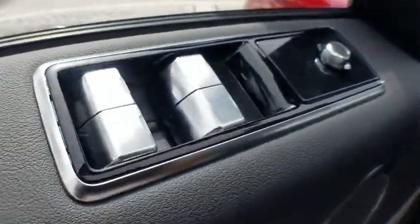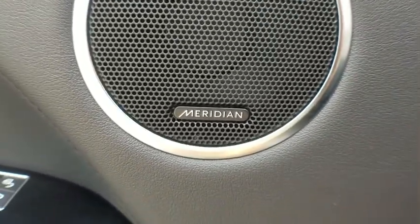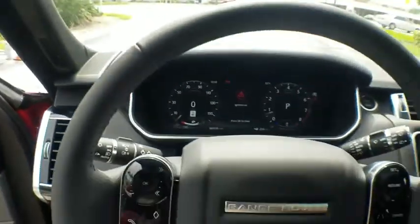Fog lights, electronic stability control, heated front seats, power windows, rear window defroster, security system, trip computer, compass, remote keyless entry, tachometer.